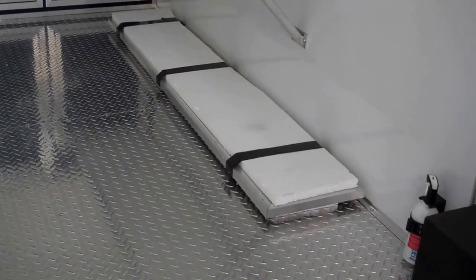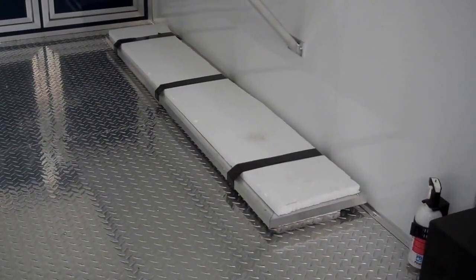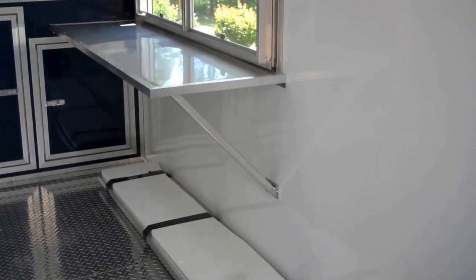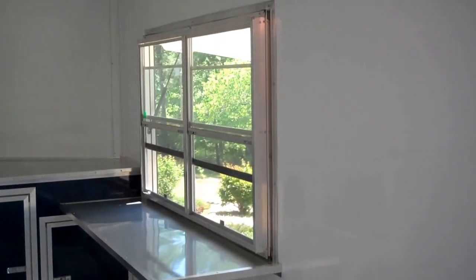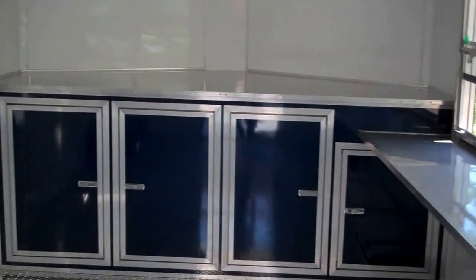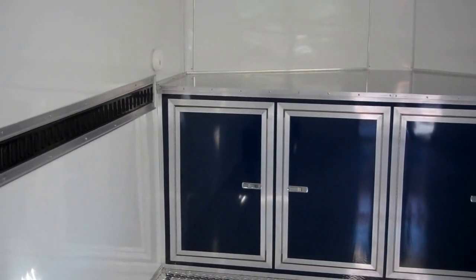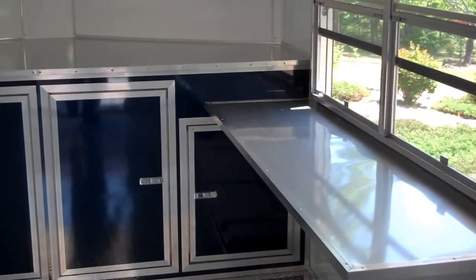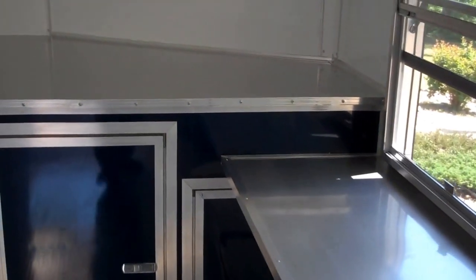There's your counter that goes on the outside of your serving window — it's removable and ready for shipping. The sink cabinets are all aluminum, 36 inches in height, indigo blue in color. They're tucked away up here in the V-nose to give you more floor space.